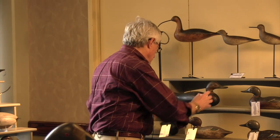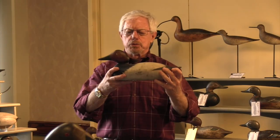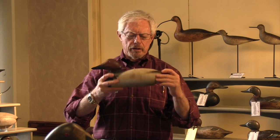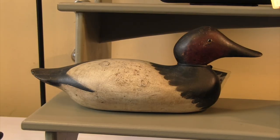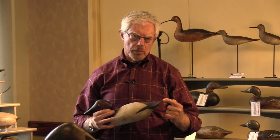And then they made a standard grade decoy, like this one, which is much simpler. It's solid-bodied, rounded, but no detail. Both paint and carving detail is very simplified. These sold for about 50 cents a piece.